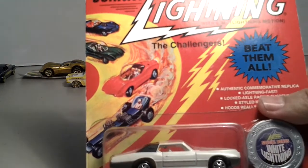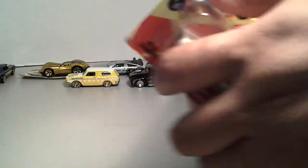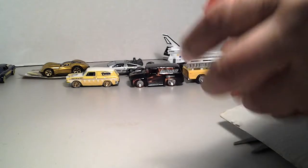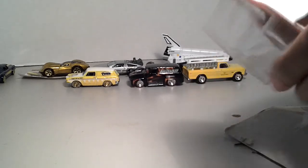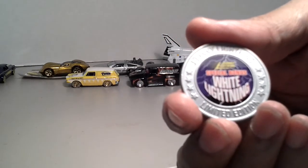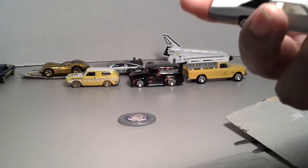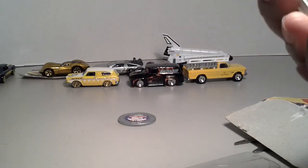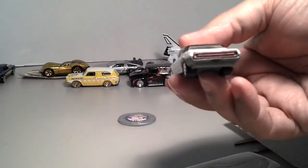Last but not least — Johnny Lightning Thunderbird, I think it is. Limited edition. It says White Lightning on there, so I'm assuming it is a White Lightning because it's white body, white interior. Let's crack it open. There's a little coin that comes with it — special bombs, White Lightning. There it is — pretty heavy casting. The hood opens — maybe, maybe not. Still a pretty heavy casting, real nice Johnny Lightning.